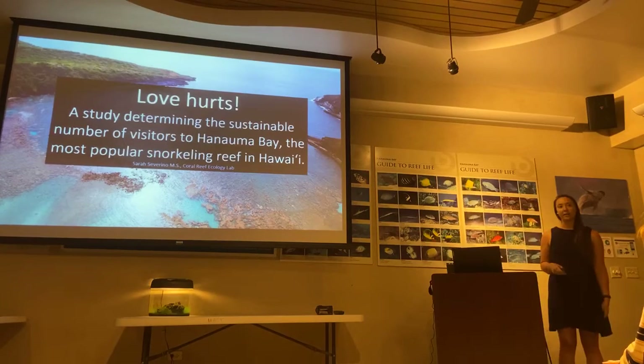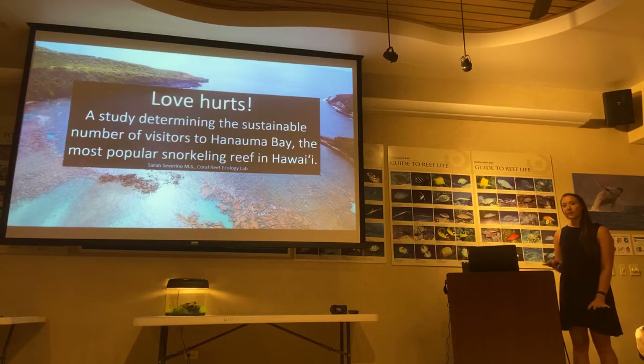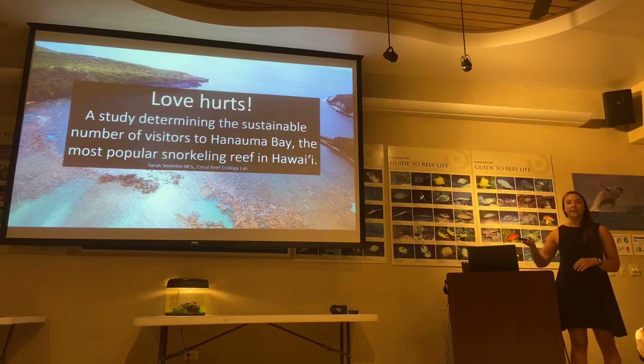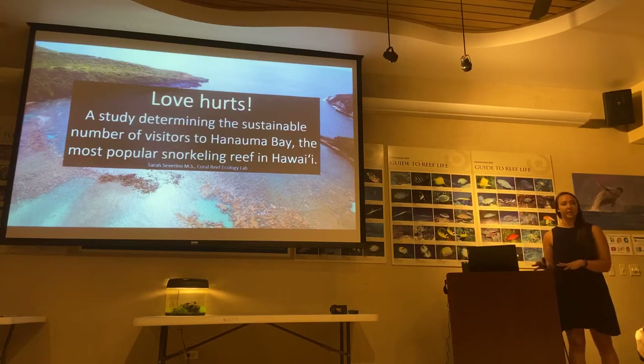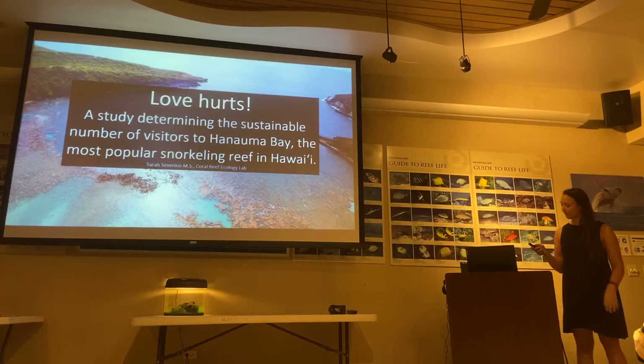From the first year of the biological carrying capacity study at Hanauma Bay. In this first year, we really focused on the inner reef flat of Hanauma Bay and how that relates to visitor use — what we're seeing there and how conservation relates to visitor use.